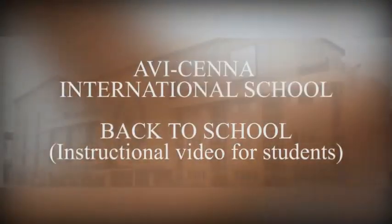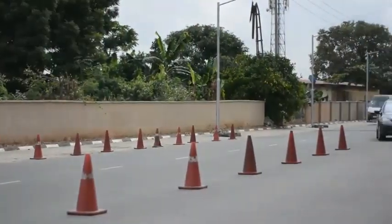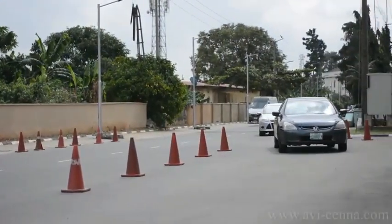This is an instructional video for all our students from year 1 to year 11. It highlights safety procedures which must be followed strictly while students are in school.